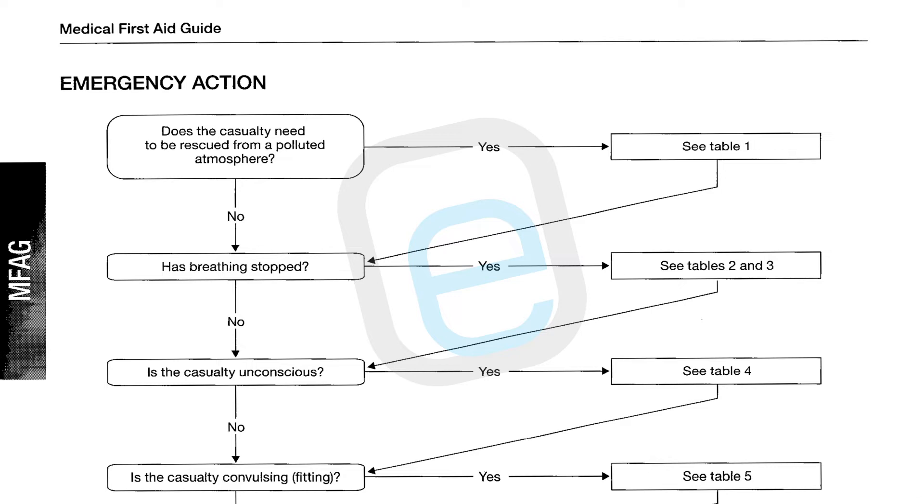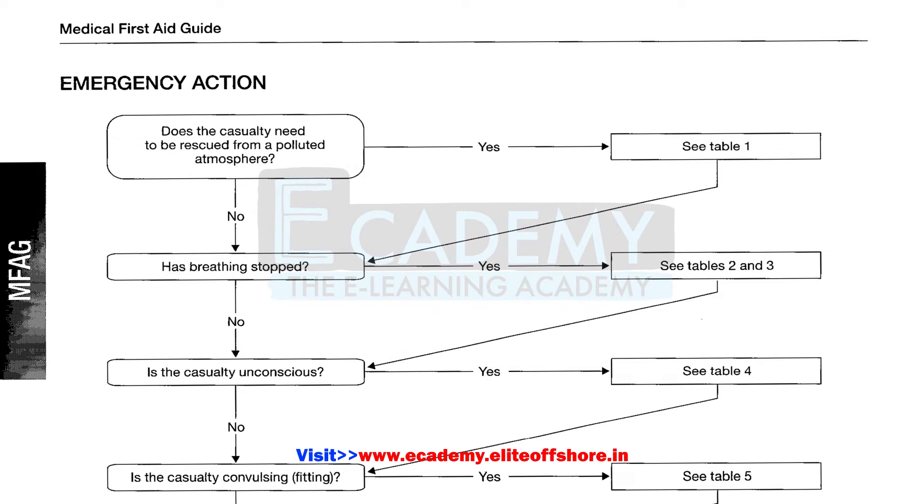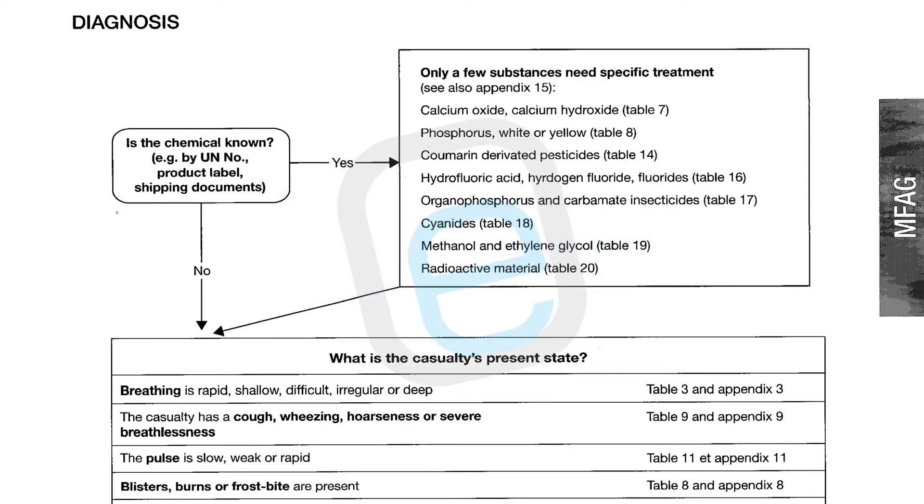Step 1 — emergency action and diagnosis — is based on the signs and symptoms the casualty is showing. Does the casualty need to be rescued from a polluted atmosphere? If yes, go to Table 1. If no, check whether breathing has stopped — if yes, refer to Tables 2 and 3. If breathing has not stopped, the next question is: is the casualty unconscious? If yes, go to Table 4 and follow the instructions.